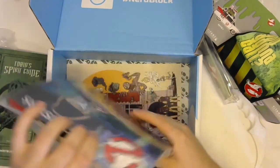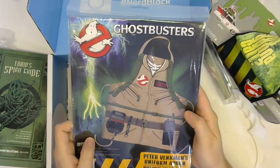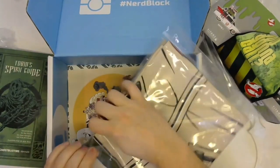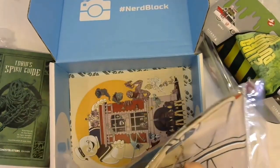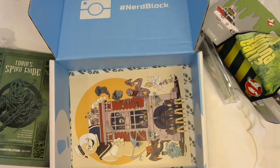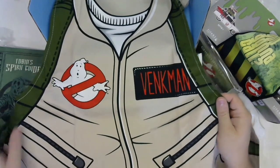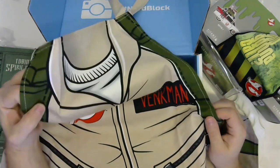Last but not least — actually, certainly not least — is a Ghostbusters apron. This is a Peter Venkman uniform apron, adult size, one-size-fits-all. Being a bigger guy, I'm going to bet it's more of a one-size-fits-most scenario. The colors are very, very good on this — no bleeding between the fabrics, the material is thick and feels fairly durable. The detail level is fantastic; I really like that. That's well done.